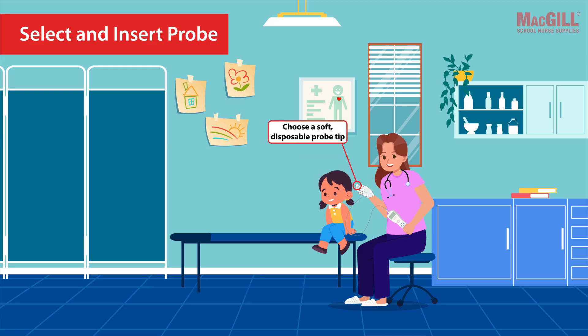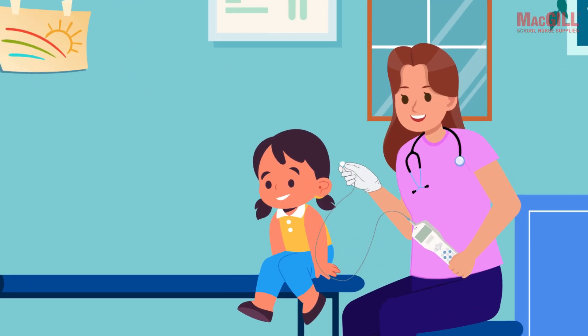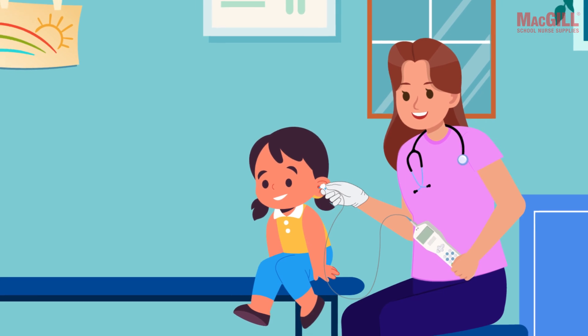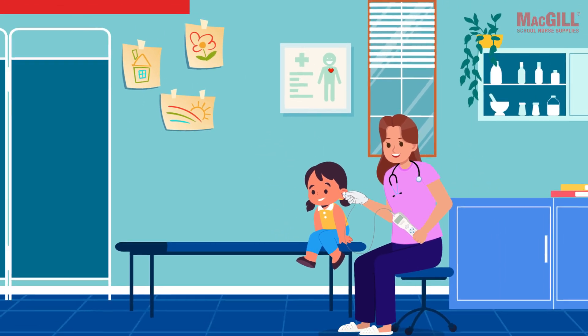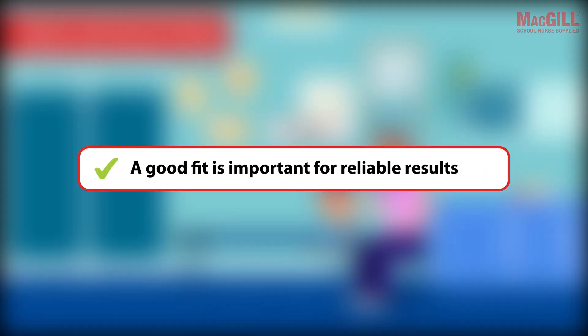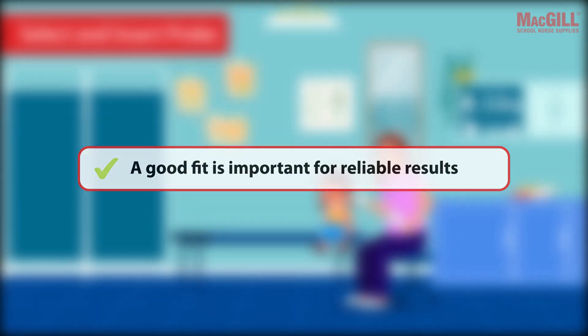Next, choose a soft disposable probe tip that is the correct size — as large as or slightly larger than the ear canal opening. Gently pull the outer ear up and back to open the canal, and insert the probe tip gently but firmly into the outer part of the ear canal, angling slightly forward and down. For foam tips, compress first.